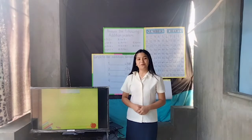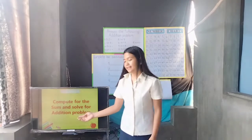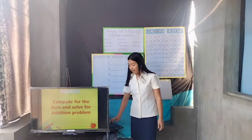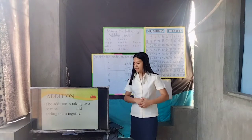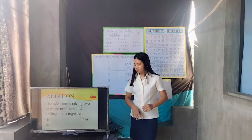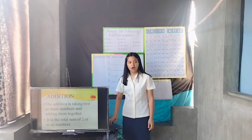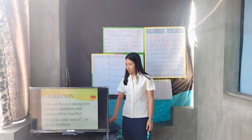We people who live in this world should know how to add numbers for us to survive. We use addition to buy foods, clothes, and other necessities. So, our topic for today is about computing for the sum and solving addition problems. What is addition? Addition is taking two or more numbers and adding them together. It is also the total sum of two or more numbers.